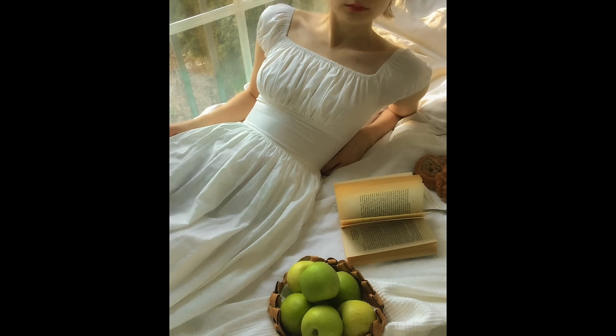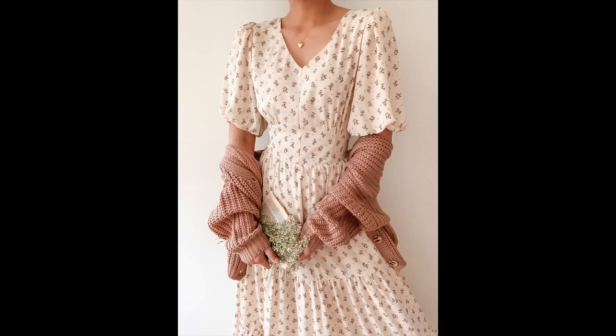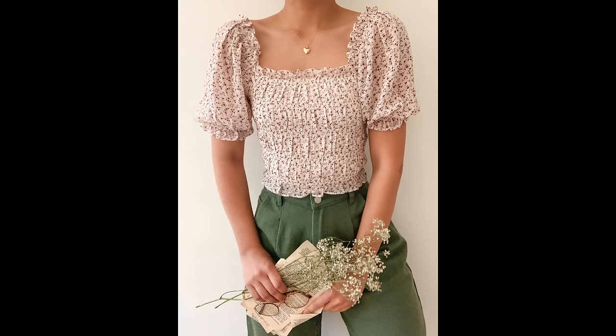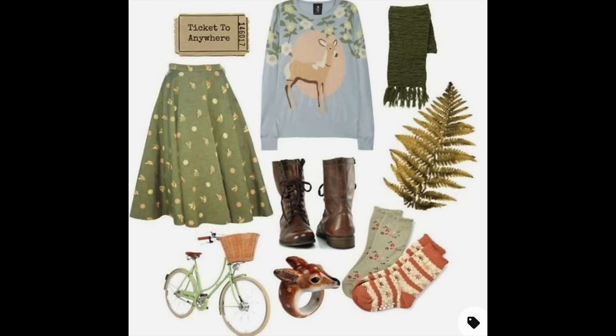Even though this is an interior design channel, I think it would be fun to take a peek at what's going on in cottagecore fashion because that does relate well to the design industry. We have the dreamy white peasant dress, puff sleeves, florals and smocking for days. On cooler days you can grab a slouchy cardigan to add to your floral sundress. I love this look with a soft feminine blouse with high-waisted pants in a great color and feminine fabric.